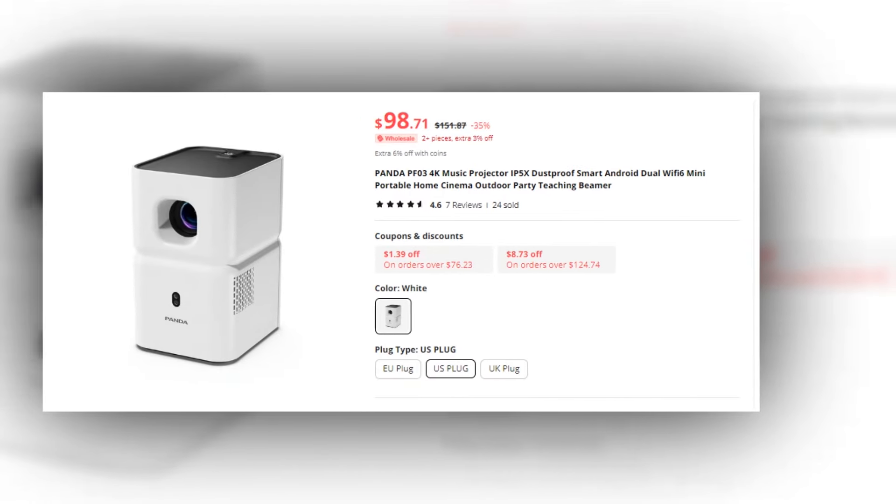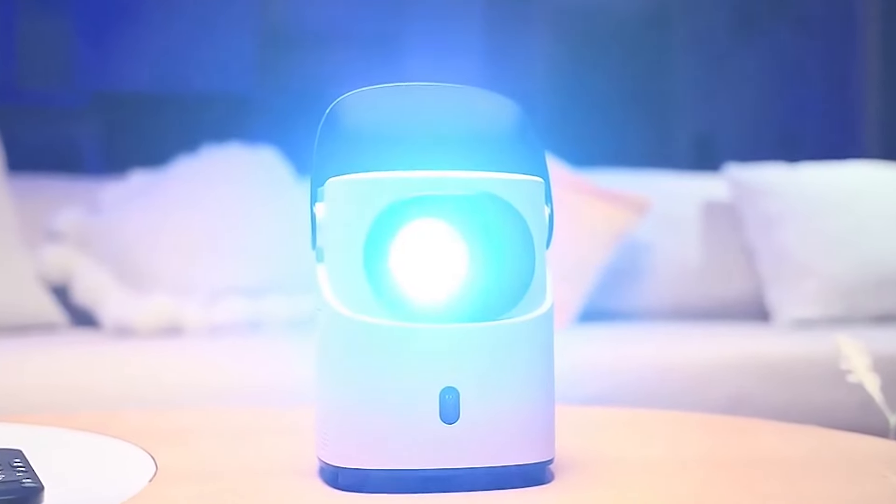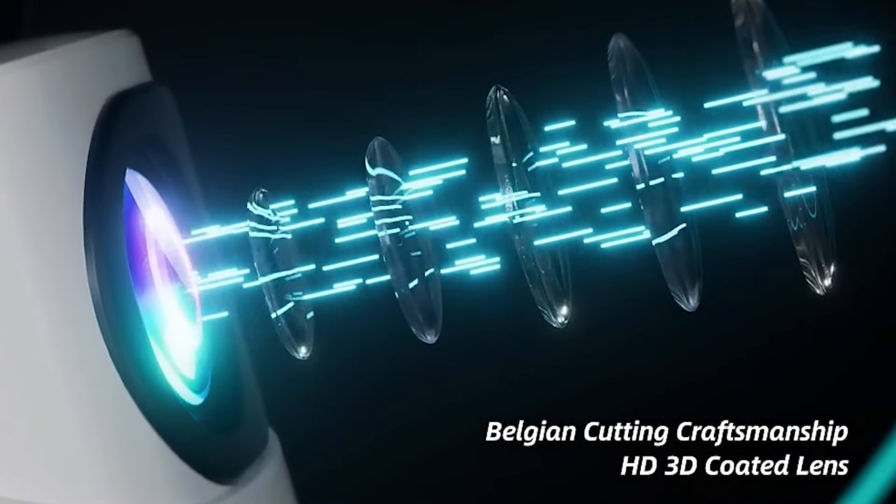This projector has a 4.6 rating on AliExpress, so we recommend it to you. Experience the future of home entertainment with the Panda PF3 4K Projector — upgrade your viewing experience today.